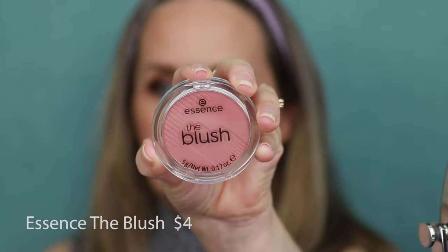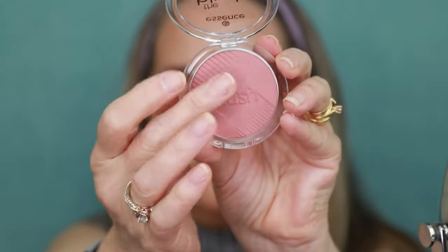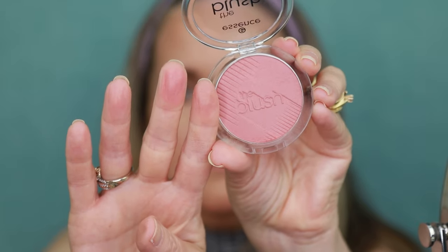We're using the Essence The Blush — that's just what it's called — in the shade Be Fitting. Great little blush, very affordable, not overly powdery. The texture is quite smooth and you can build it up. I love this shade — I find it's a great one for summertime. Really, really pretty. Another great drugstore find. And it's not chalky — some drugstore blushes can be a little chalky, but this one isn't. Just lovely.